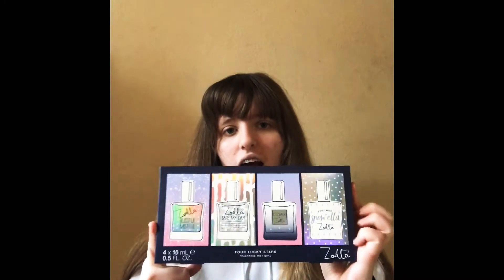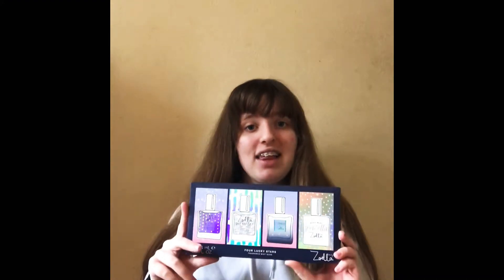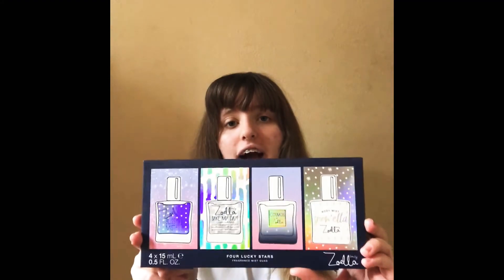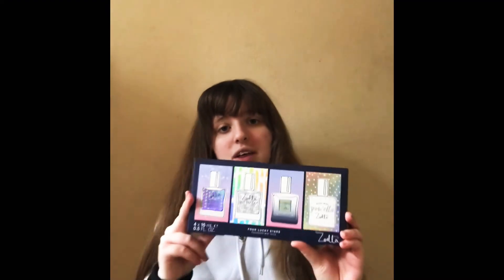So today's video I'm going to be doing a Zoella perfume review. This is new — I got it after Christmas. I wanted the Zoella bottle of perfume for Christmas but I didn't get it. I got some money for Christmas and went into Superdrug and bought this. It was like £30 or £20 before Christmas, but they cut it down to £5, so I was so glad they put it down in price because these are really good perfumes.